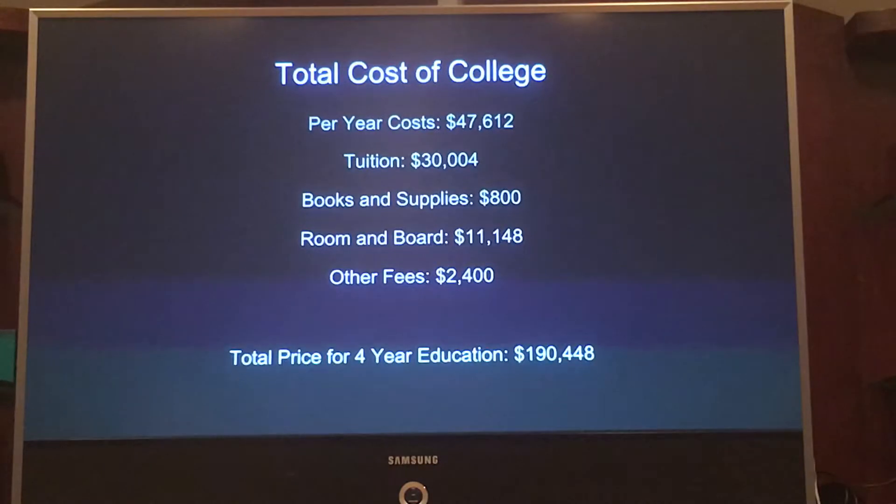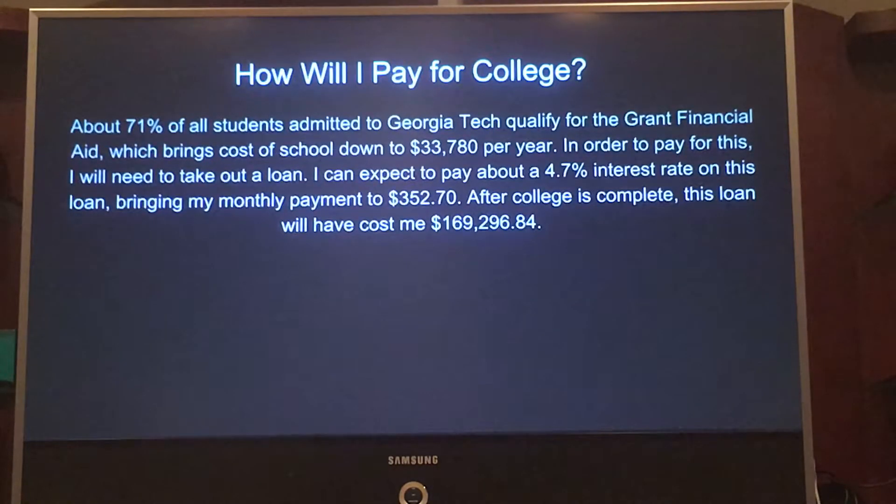This is a lot of money which I cannot pay for, so in order to pay for college I will have to take out a loan. On my loan, I can expect about a 4.7% interest rate, bringing my monthly payment to $352.70 per month. This is a lot lower if I can qualify for grant financial aid, which about 71% of Georgia Tech students can, which would bring my yearly cost down to $33,780 a year.